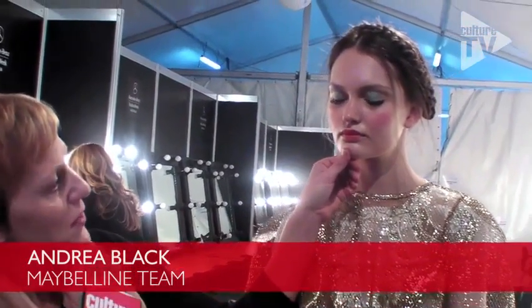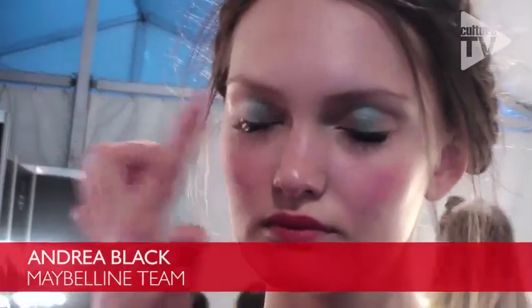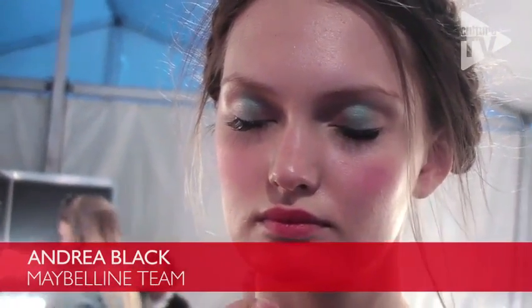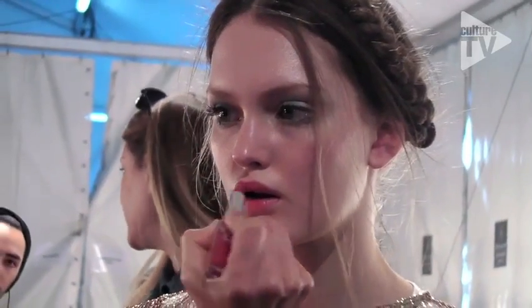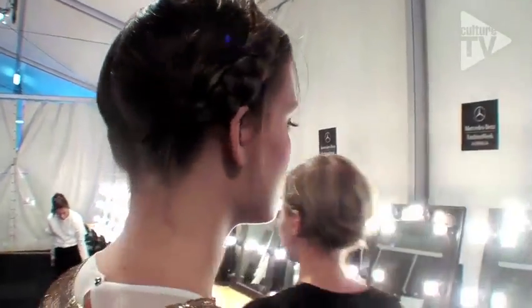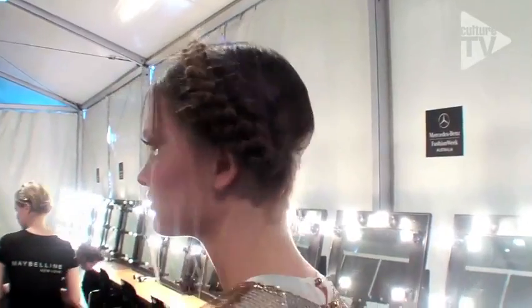We've done a baby blue eyeshadow just in the middle of the eye, and a little baby blue underneath again just in the middle — these little half moons on the ends of each eye. Lovely rosy pink cheeks and a rosy lip just in the centre. Lots of highlighter just on the tops of the cheeks and a little bit of mascara again just in the middle to make it quite doll-like.